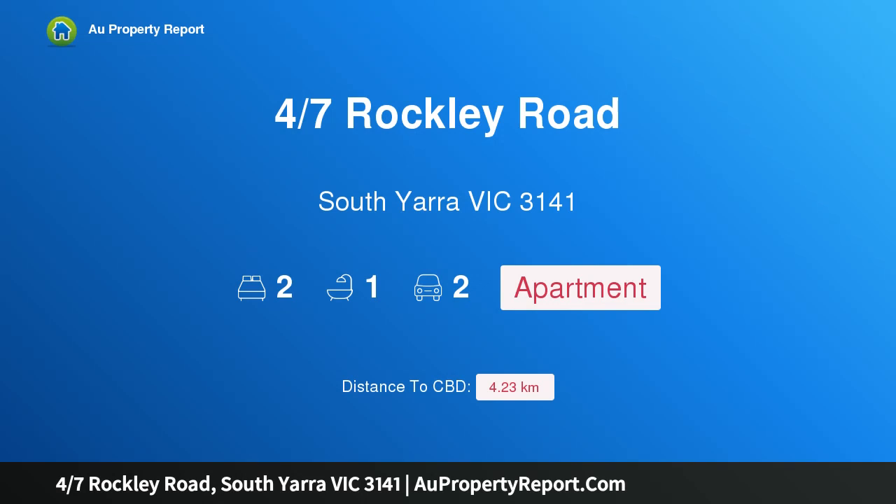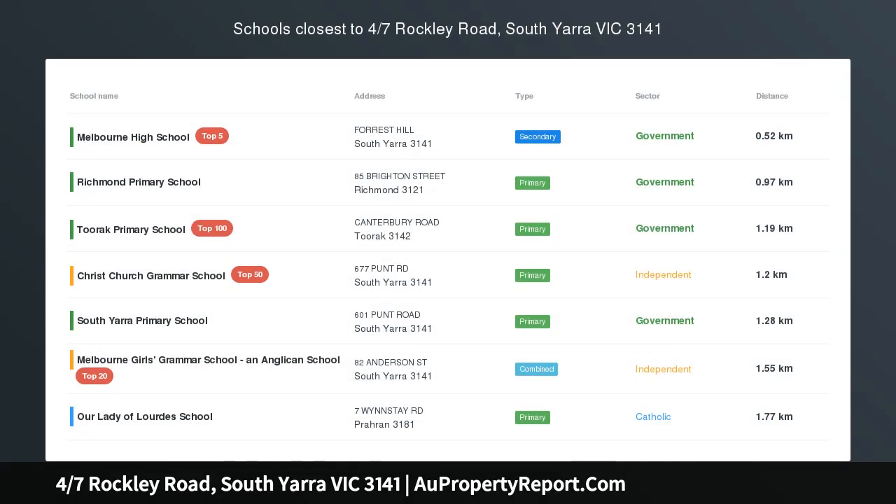Hi, I am glad to introduce property 47th Rockley Road, South Yarra, Victoria, 3141.